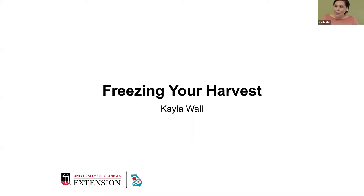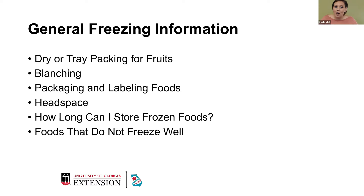Good morning, everyone. My name is Kayla Wall, and I'm the FCS agent and the 4-H agent in Quitman County. Today I'll be sharing information about dry and tray packing your fruits for freezing, blanching and why that's important for freezing, how to package and label your foods, headspace when it comes to freezing, how long you can store those foods, and then foods that don't freeze well.